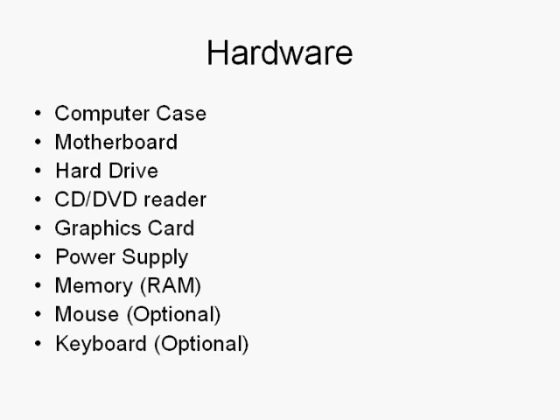You need a hard drive — that's where you store all your data. A CD/DVD reader lets you use CDs and DVDs. A graphics card lets you view everything on your screen. And a power supply to power your computer.